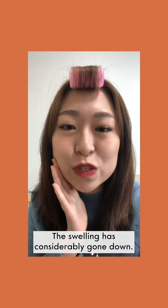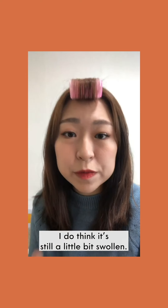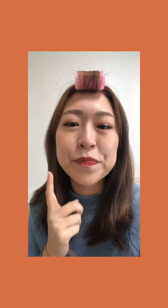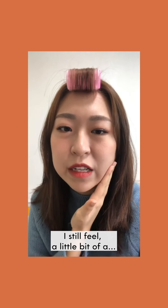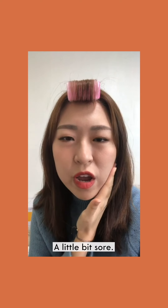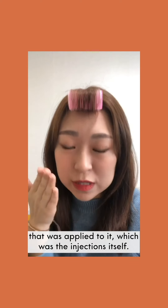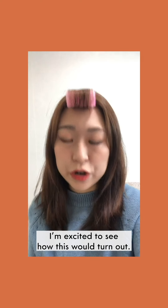When I woke up this morning, as you can see the swelling has considerably gone down. It's still a little bit swollen, but compared to yesterday it's definitely gone down a lot. When I press down on where the contouring injections were administered, I still feel a little bit sore, and you can feel there was pressure applied — the injection itself. But other than that I'm pretty much back to normal, and I'm excited to see how this turns out.